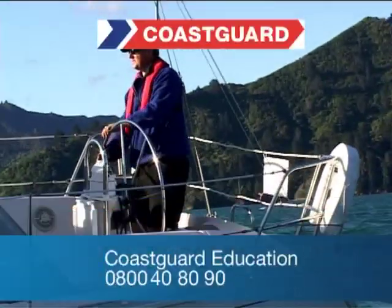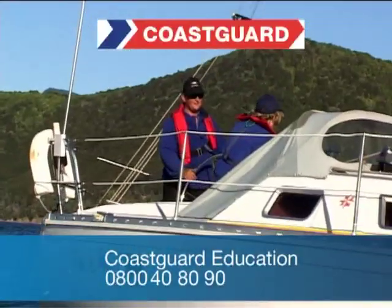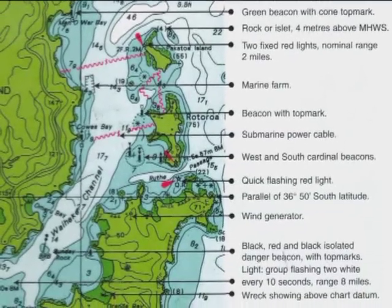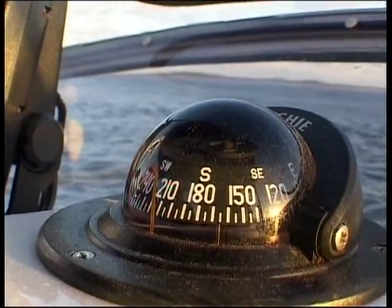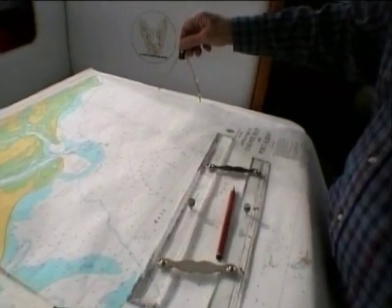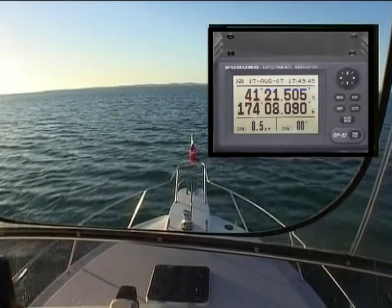So make sure you are competent at navigation. A course such as coastal navigation run by Coast Guard is ideal. You'll then know how to use the appropriate navigation instruments, such as the compass, parallel ruler and dividers, to get the most out of the information on your chart. You'll get more pleasure out of planning your voyages and you'll feel more secure if something does go wrong with your GPS.